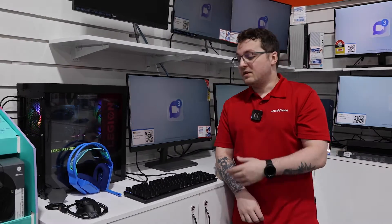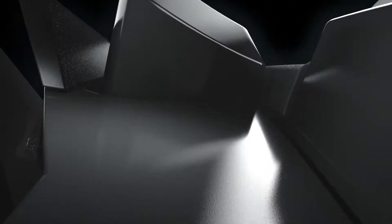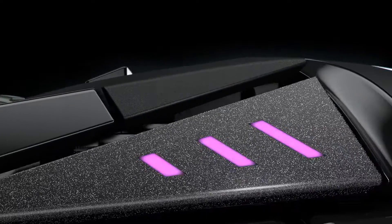Logitech as a brand is a very state-of-the-art gaming accessories company. You see a lot of professional players using their products out in the field, and the really high quality of the design gives them a super long life expectancy.